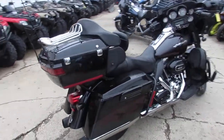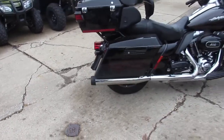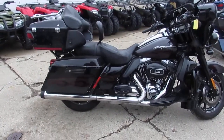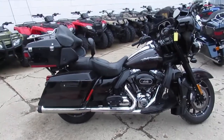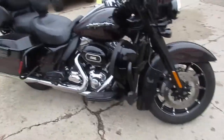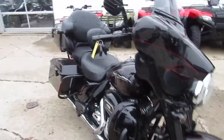With the CVO, it has the Screaming Eagle 110 cubic inch motor. We got this thing priced right — 2010 Ultra CVO, $16,500. This one's not going to be here long. CVO stands for Custom Vehicle Operations, so this thing is loaded up with all the extras.